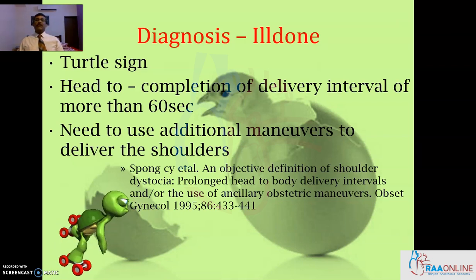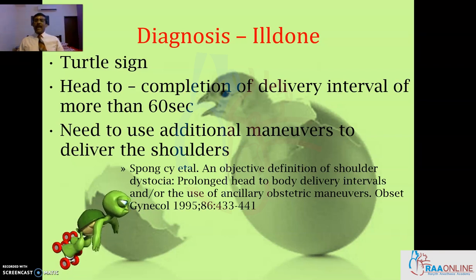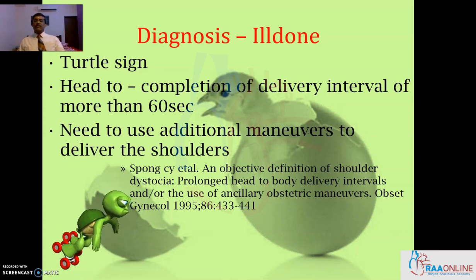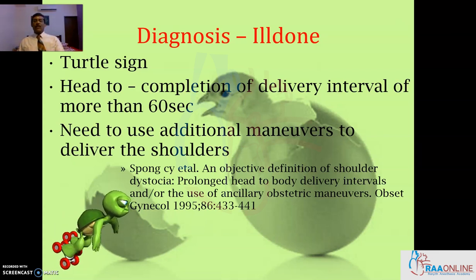The head-to-completion-of-delivery interval of more than 60 seconds is usual, and we need to use additional maneuvers to deliver the shoulders. Hence, diagnosis of shoulder dystocia often strikes us as an emergent situation rather than something we can predict a little earlier.